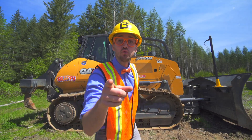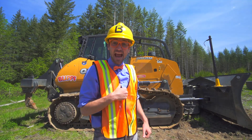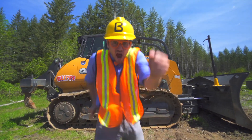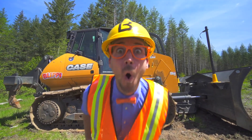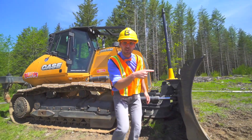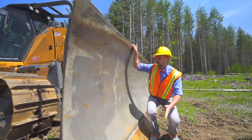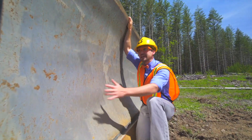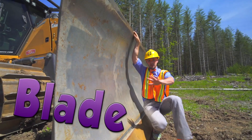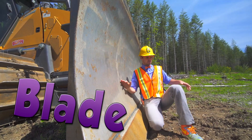Are you ready to learn about the parts of the bulldozer with me? Yeah, let's go to the front. This right here is the blade, and the blade is used to push anything and everything out of its way.